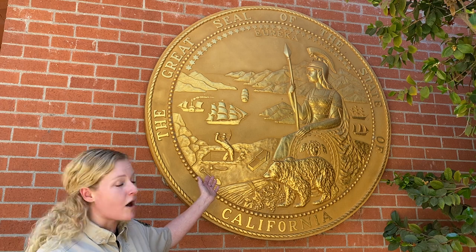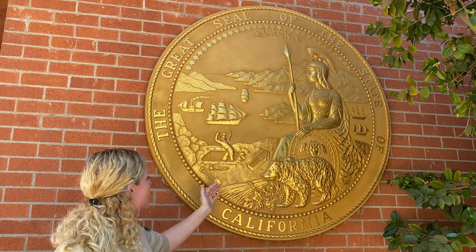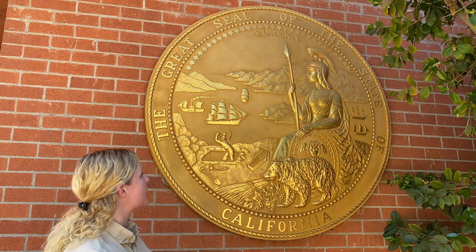Still shown on our great seal we have our miner. The gold pan, the pick, the shovel — all of this represents the California gold rush that started here in 1848 by James Marshall. This is what we are most prominently known for.